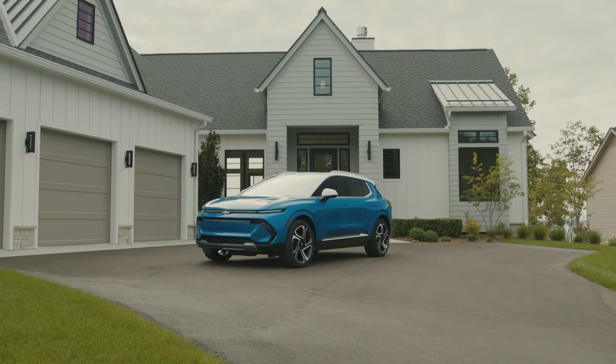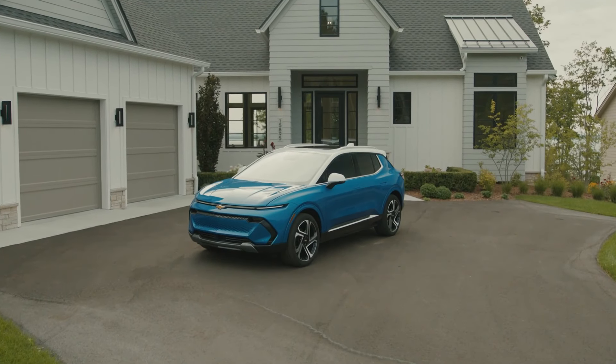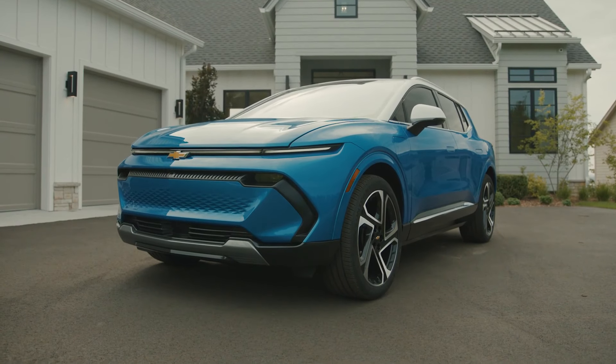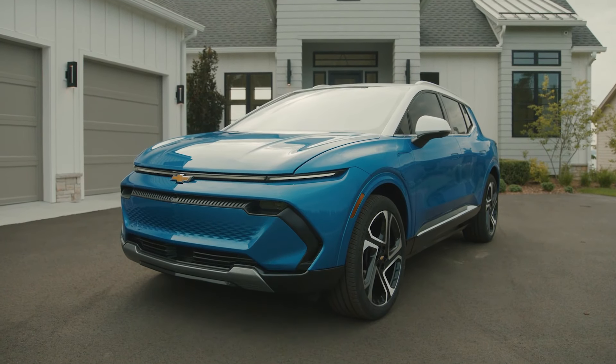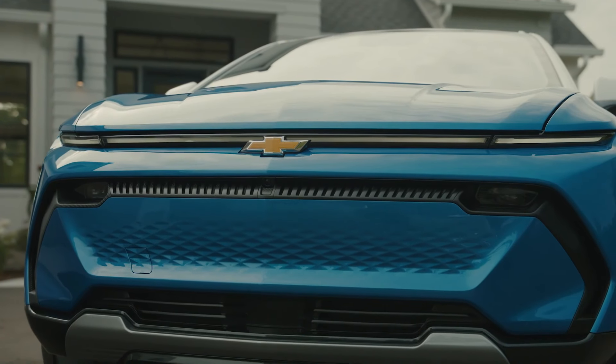Chevy has recently released the 2025 order and pricing guide for the upcoming model year of the Chevy Equinox EV, and with it comes some pretty significant changes in terms of the trim level, how Chevy has packaged the vehicle altogether, some new features being added that were not available for 2024, as well as some differences in the availability of exterior paint colors.